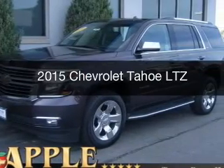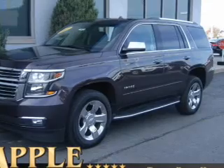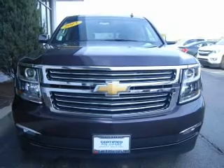This is a certified pre-owned 2015 Chevrolet Tahoe. It's powered by four-wheel drive, a 5.3-liter eight-cylinder engine, and a six-speed automatic transmission.